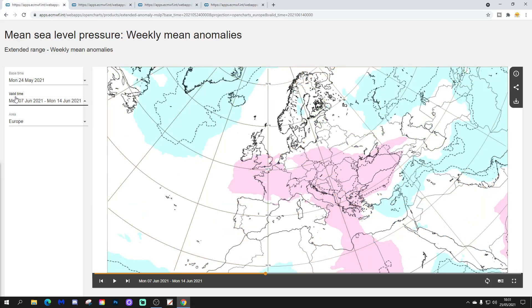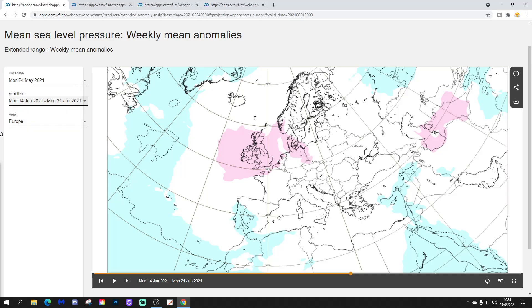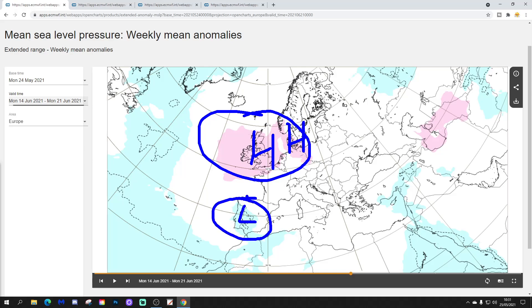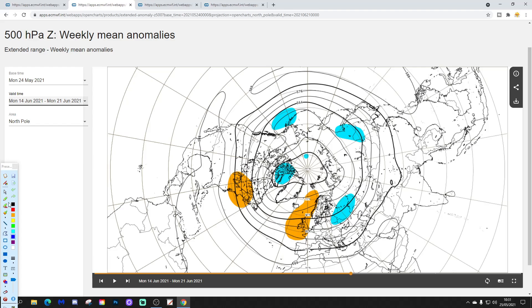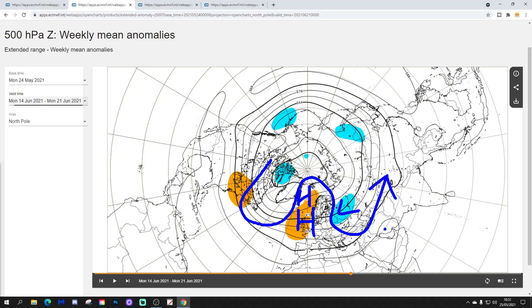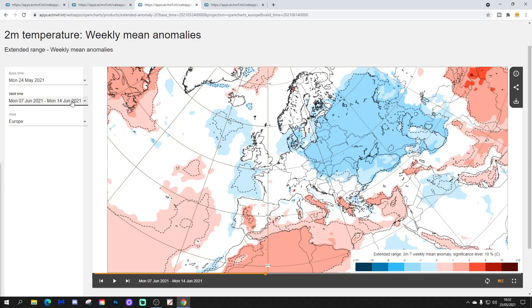Week 4 takes us from the 14th to the 21st of June. High pressure is now placed over Ireland and the UK, moving a little bit further northwards and also extending into parts of northern Germany and Denmark. The 500 millibar height anomaly is indicative of that high pressure ridging over Ireland and the UK, extending a little bit further north, with low pressure on the eastern side of Europe. The jet stream will be positioned such that many western parts of Europe should be on the warm side of the jet — under that area of high pressure, it should be turning drier and warmer for Western Europe.